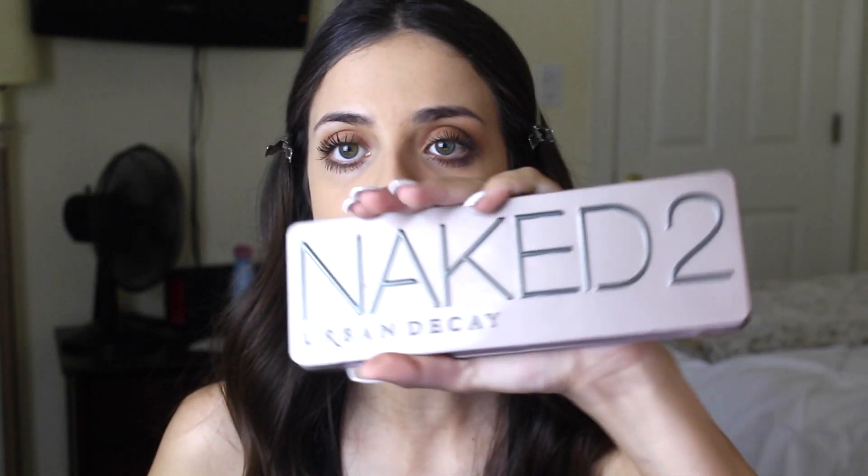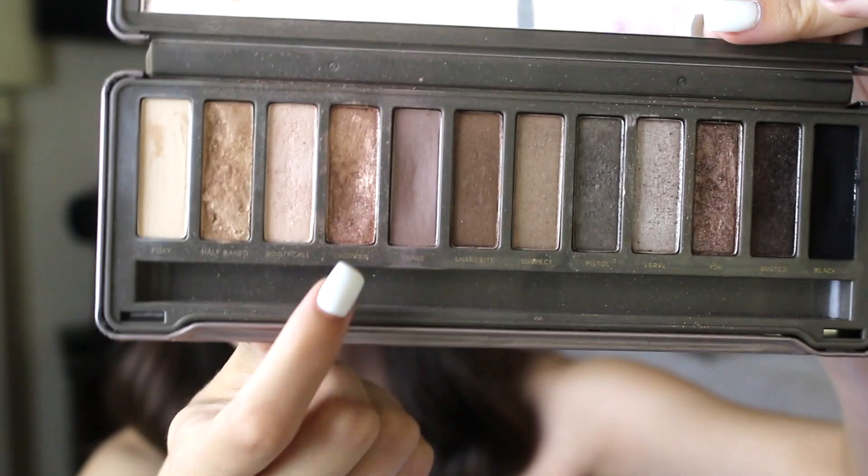Okay, next I'm going to go in with the Naked 2 palette. I never use this except for this one shade right here — it's called Chopper, and it is pretty. I take a little flat shader brush, tap that in, and I spray it with the setting spray to kind of give it more of an electric feel. I'm just going to put it on my lid.